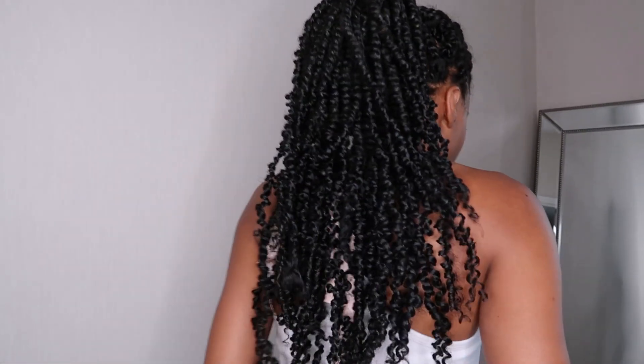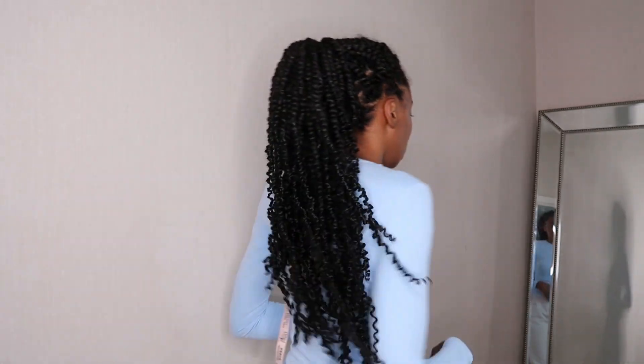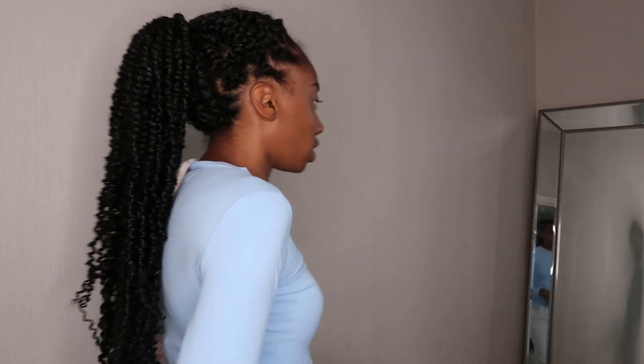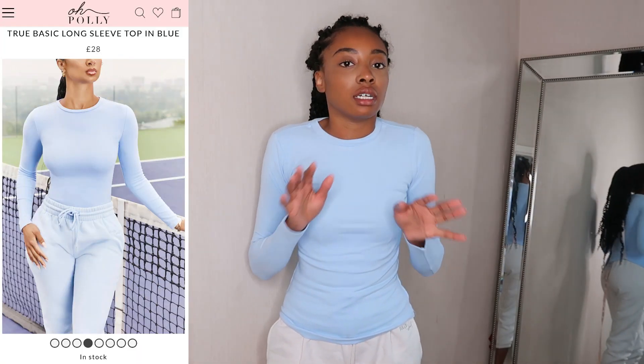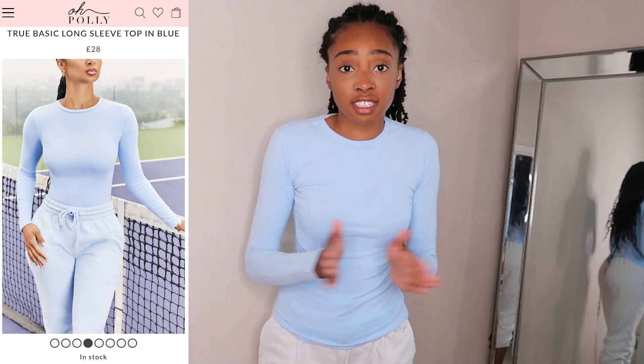I have something I think would really go well with them — you know when you see an outfit in your head? Anyway, next item. When I tell you this may be the tightest t-shirt I've ever had to try to get on in my life — I got this in a size six thinking it would be fine, but go a size up.